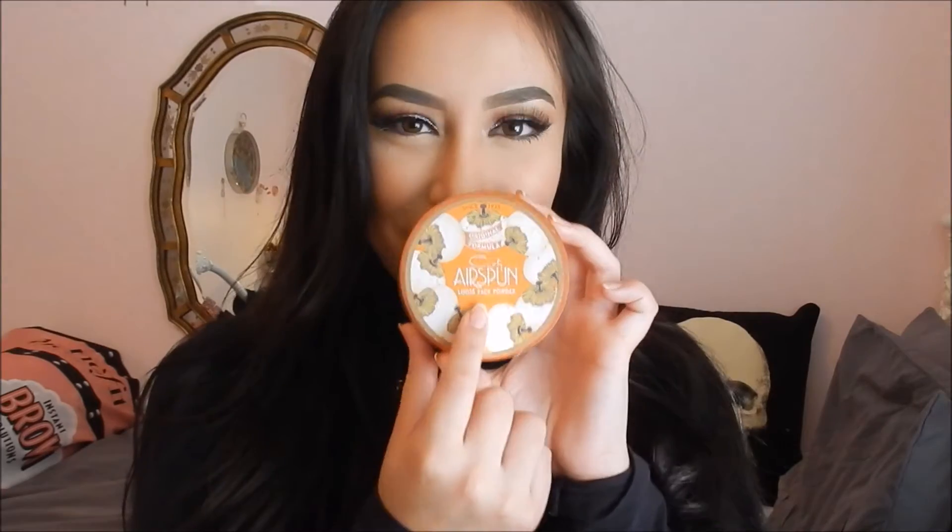To set everything including my under-eye area, I have the Cody Airspun Loose Face Powder in shade Translucent Extra Coverage. It keeps your makeup on all day, prevents your under-eyes from creasing, keeps your face with a silky satin finish, and it's not too drying. It does not give flashbacks in photos. I've heard great things about the Laura Mercier one too, which I still haven't tried, but so far I love this one.